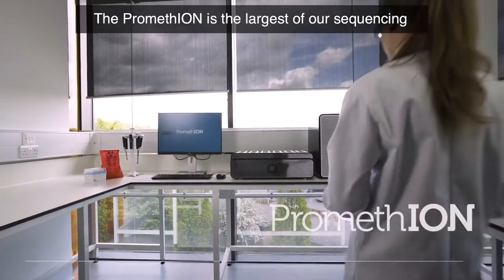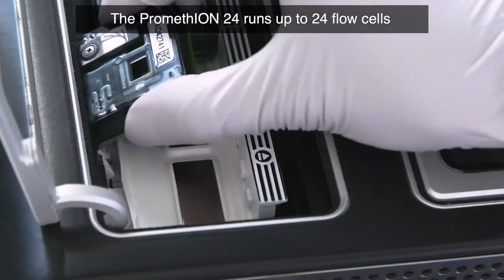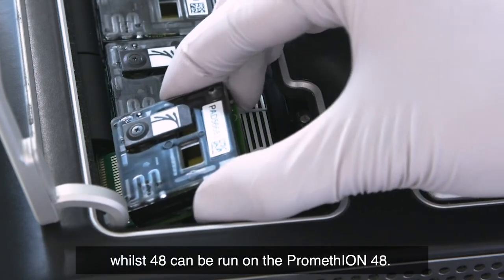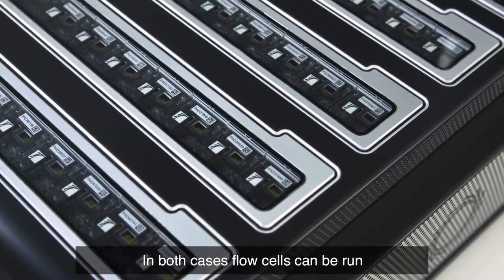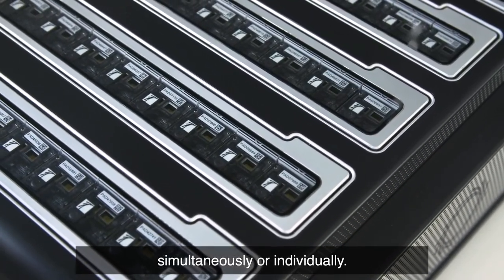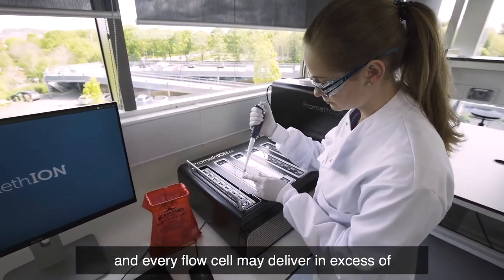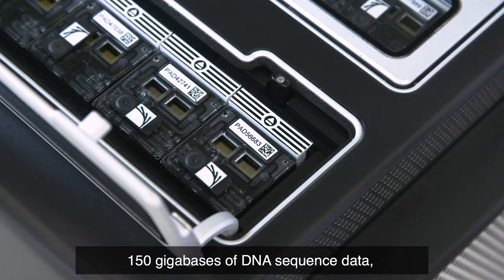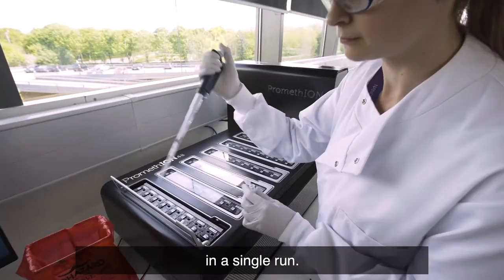The PromethION is the largest of our sequencing devices, available in two formats. The PromethION 24 runs up to 24 flow cells, whilst 48 can be run on the PromethION 48. In both cases, flow cells can be run simultaneously or individually. Each PromethION flow cell contains 3,000 channels, and every flow cell may deliver in excess of 150 gigabases of DNA sequence data, making the PromethION capable of many terabases in a single run.